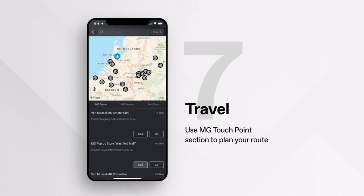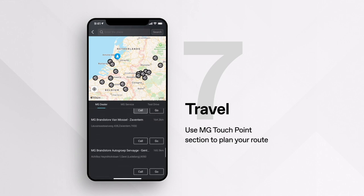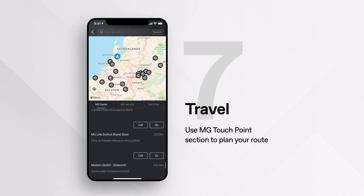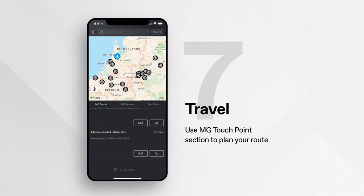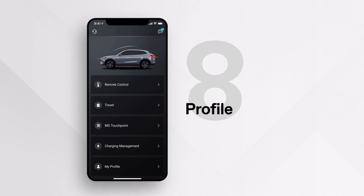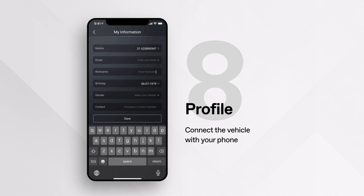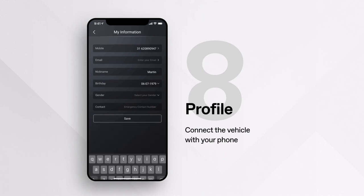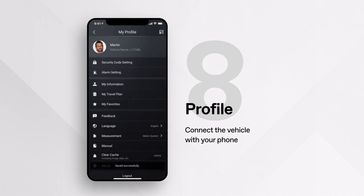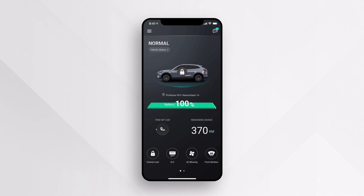MG Touchpoint allows you to search and see all MG dealers in your area, and you can plan your route directly to your chosen dealer or call them directly. In Profile, you can see most of your account information. MG iSmart connects the vehicle with your phone — making your driving experience easier, smoother, and smarter.